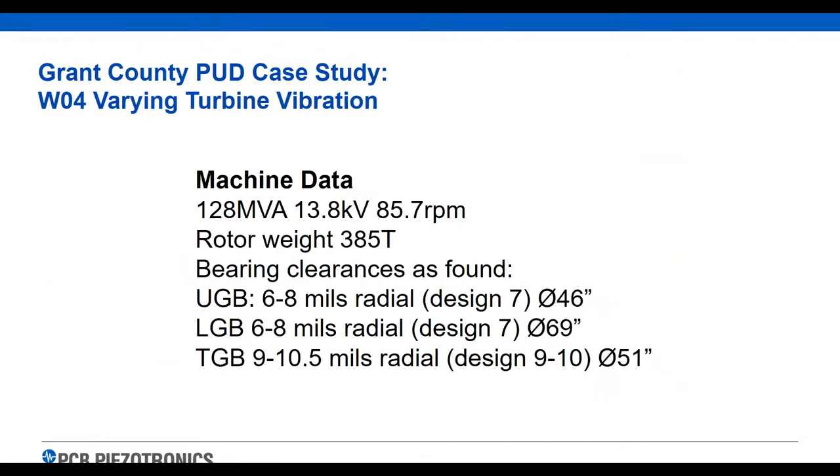Now I'm going to turn it over to Dale, who's going to talk about a case study that Grant County did using proximity probes. Just a quick reminder — put your questions in the chat, we'll be in Q&A fairly soon. These are two case studies that happened pretty recently at Grant County, and were a good reminder on the importance of even just basic vibration equipment. These proximity probes were used to troubleshoot two problems we had with our large Kaplan units.